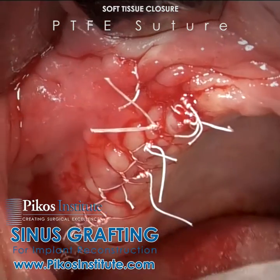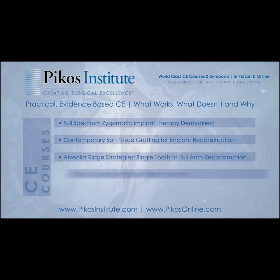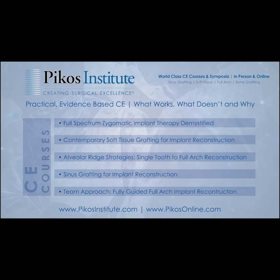This is one of 12 myths I'm going to cover in detail, drawing on more than 30 years of sinus grafting, more than 1,400 lateral wall approaches, and several hundred crestal sinus grafting cases.